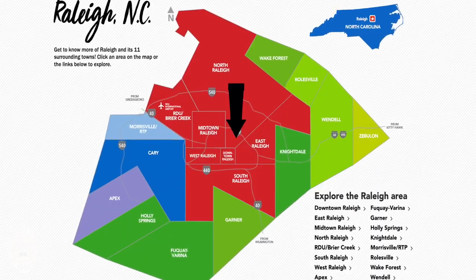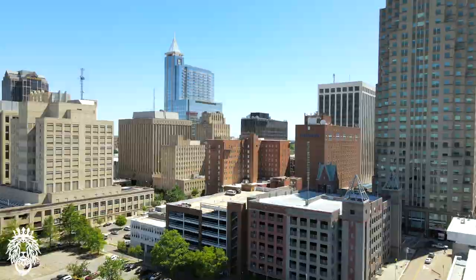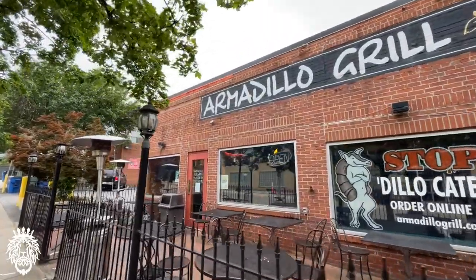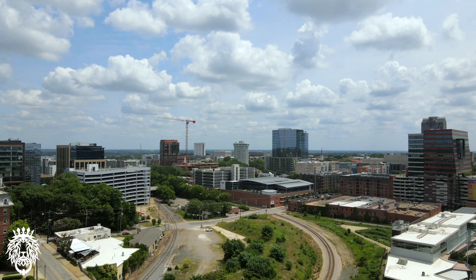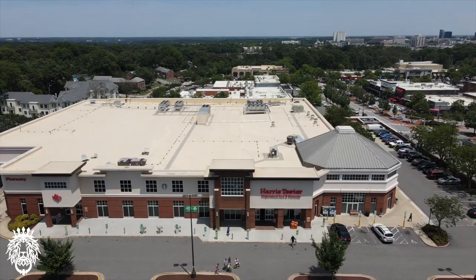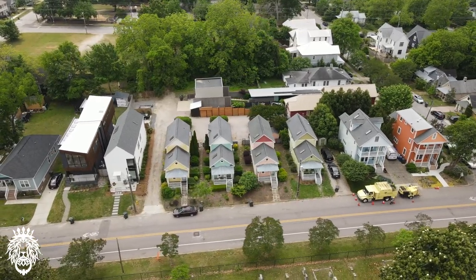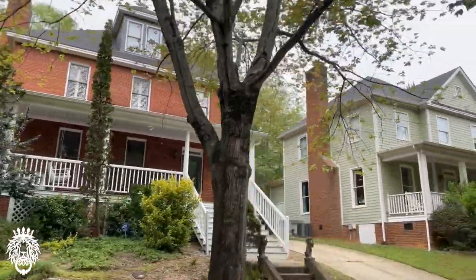Let's start off with downtown Raleigh, which is located in the center of the city. This is a very exciting part of town — lots of stuff going on, lots of restaurants, shopping, and bars. Most of the area is really walkable, especially if you live nearby, but you probably still want to have a car. There are some grocery stores around, but you're probably going to have to drive to one.